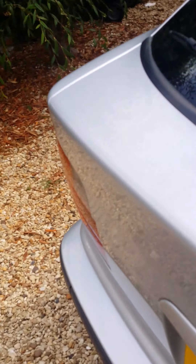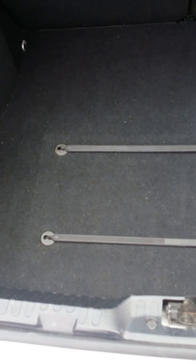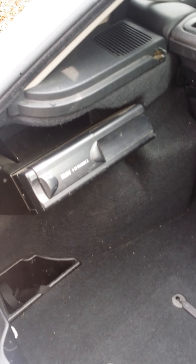The boot has hardly been used — still got the original luggage straps. Even the first aid kit has got its cellophane on. It's also got the six-speed six-CD changer, BMW fitted — again another optional extra.